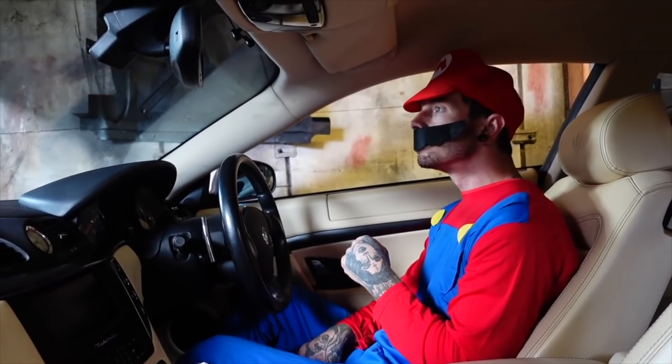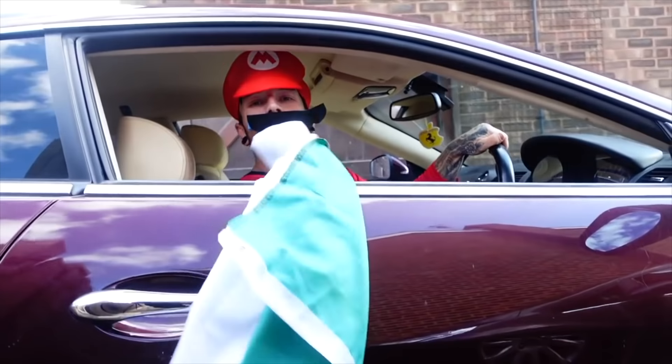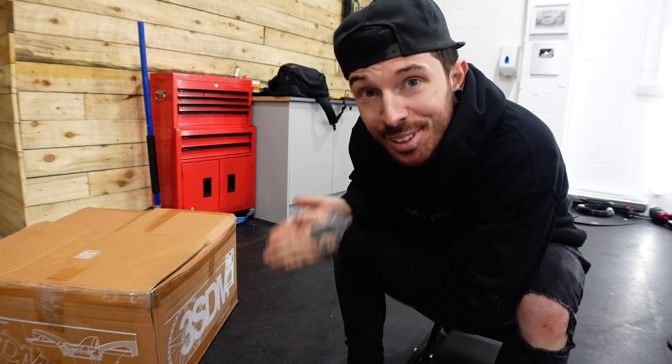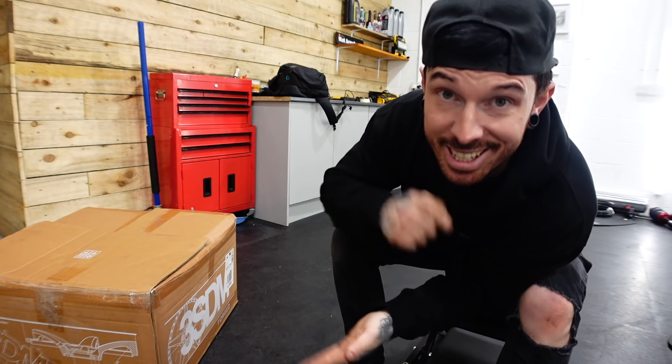Absolutely no one would have got this from the first video I did on the Maserati, but you see here I'm dressed as Mario. Mario is actually an Italian character created by the Japanese, and I thought I was being extra clever there — Italian car with a Japanese body kit. Anyway, we are going to finish off the Liberty Walk kit for the Maserati today.